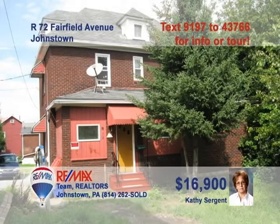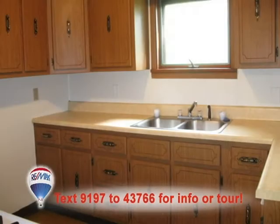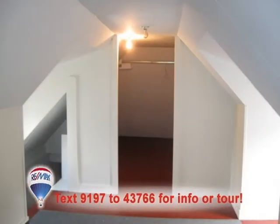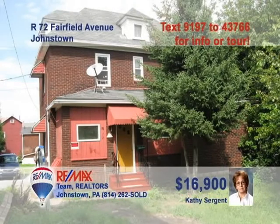Nicely priced and ready for new owners — Kathy Sargent wants you to see this West End home. You can't help but notice the well-maintained rooms and details as you walk through this property. The updated eat-in kitchen is ready to work, and the dining room features an open staircase for a classic look. Two clean bedrooms with closets and one-and-three-quarter baths for convenience, too. Starter home or real estate investment — call Kathy for all the details.